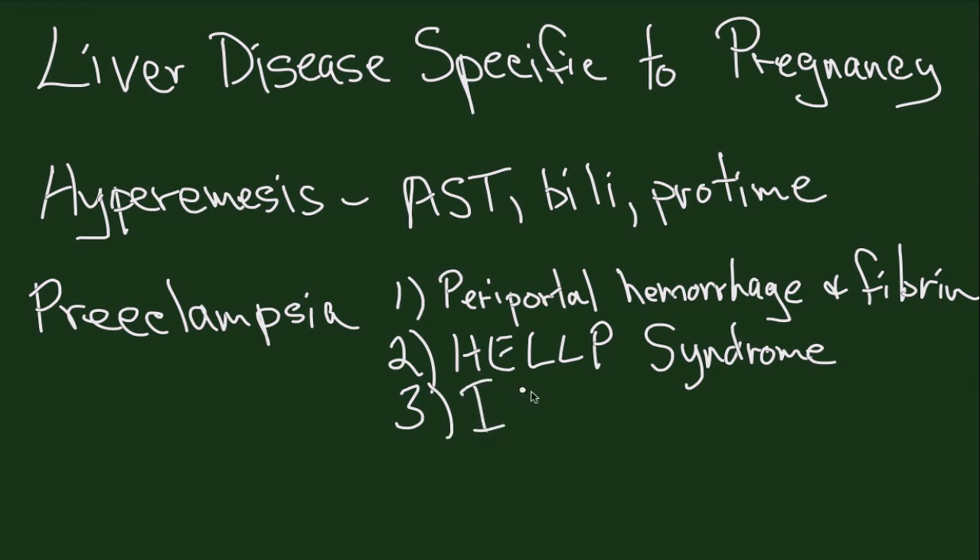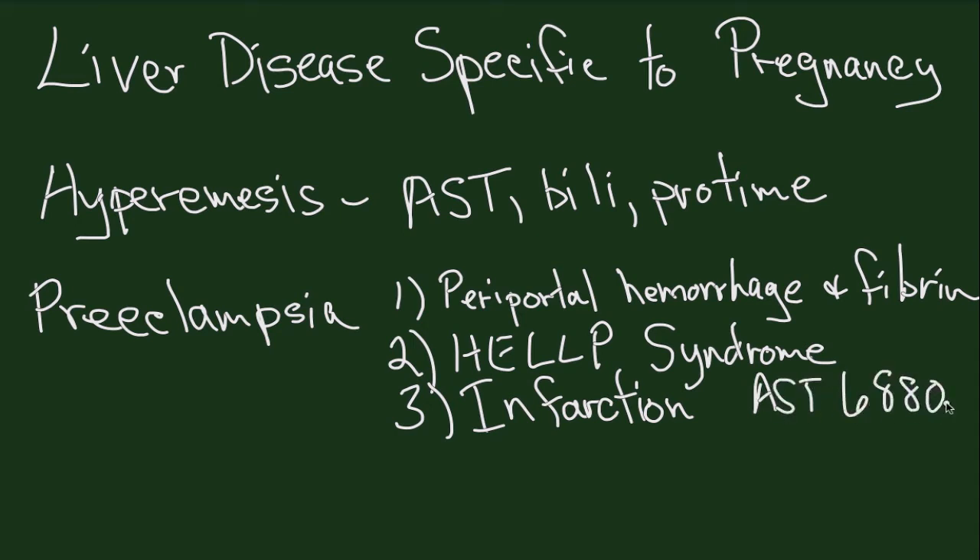A third preeclampsia finding is infarction of the liver. If you have someone with an ALT/AST of six to eight thousand, one thing to think about is a liver infarct. The liver has a dual blood supply like the lung, and you would hardly ever see a liver infarct unless the patient had preeclampsia. Diagnosis is made by CT scan, which shows hypodensities scattered throughout the liver.